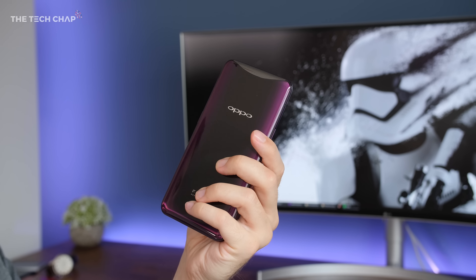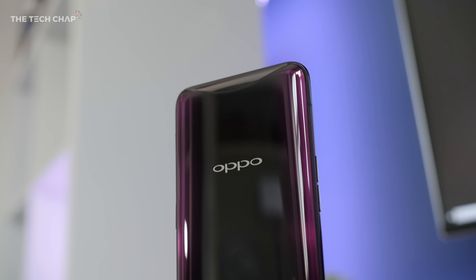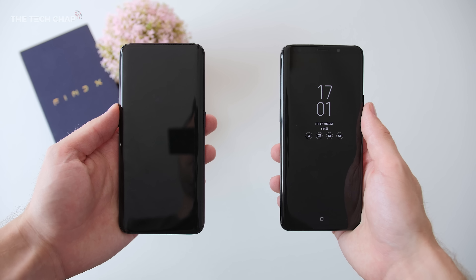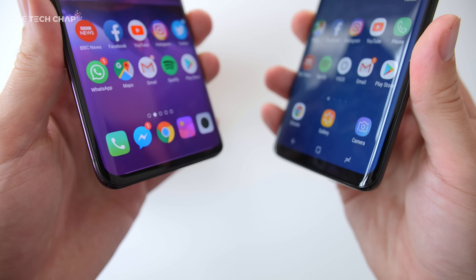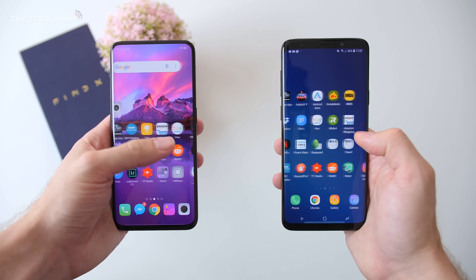The glass back is properly stunning too, with a subtle purple or blue gradient around the edge. I didn't find it as much of a fingerprint magnet as I thought I would, but it is quite slippery to hold. Actually, the first time I picked this up with the screen off I genuinely thought it was the Galaxy S9 Plus. It feels almost identical in the hand with the same rounded corners and curved edge screen, but if anything that's a compliment — it's really comfortable to use despite having a massive 6.42-inch screen.